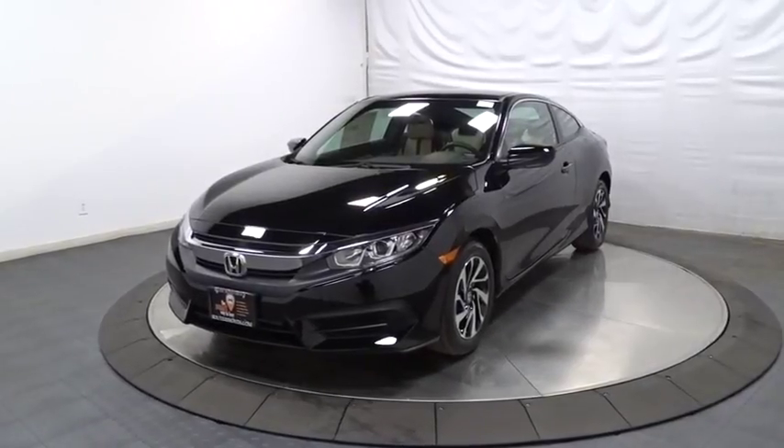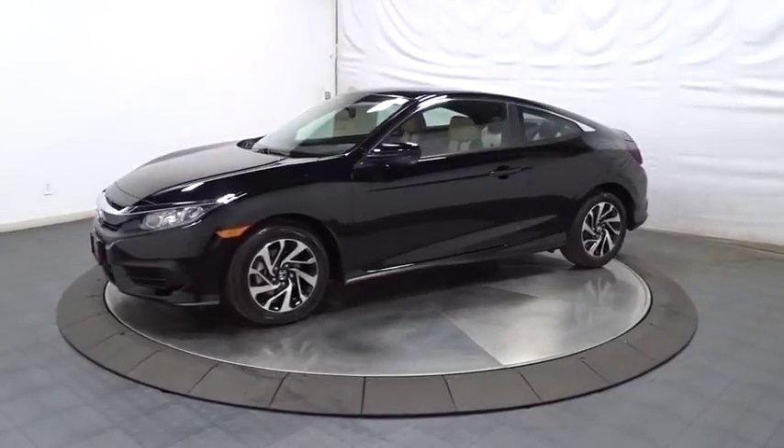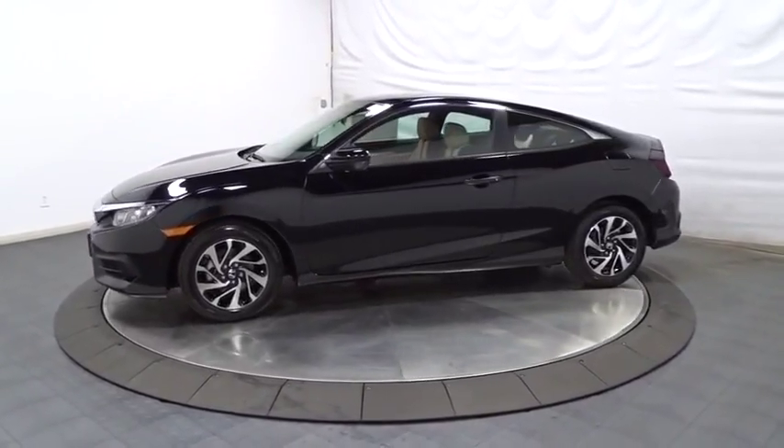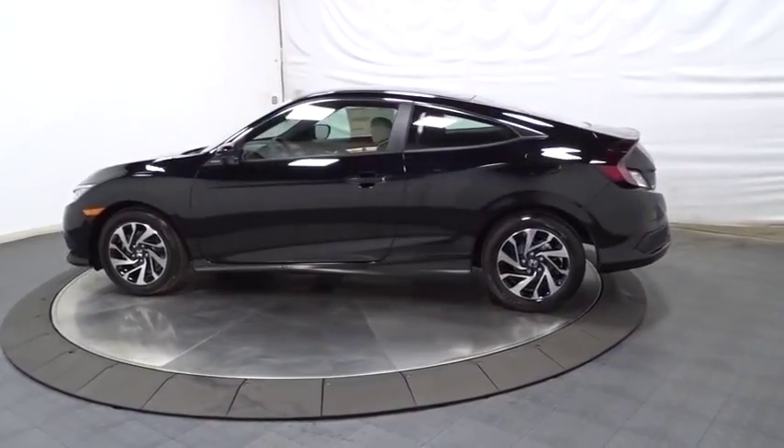The 2017 Honda Civic. Practical, awesome gas mileage, and incredibly reliable. This vehicle has less than 100 miles. Here are some of this vehicle's great options.